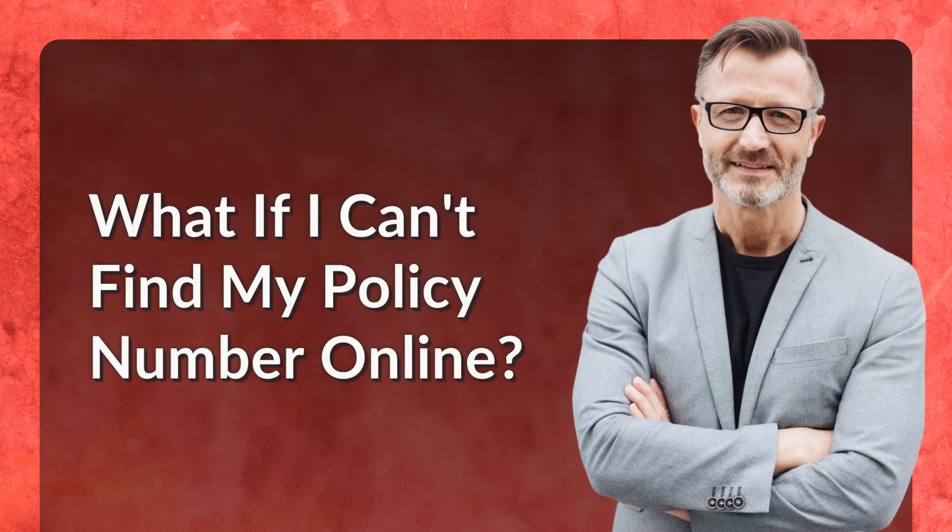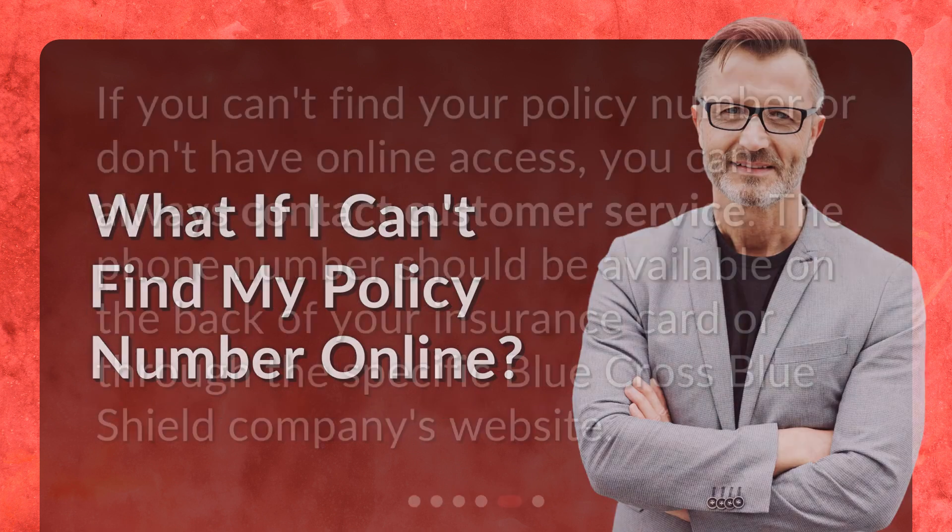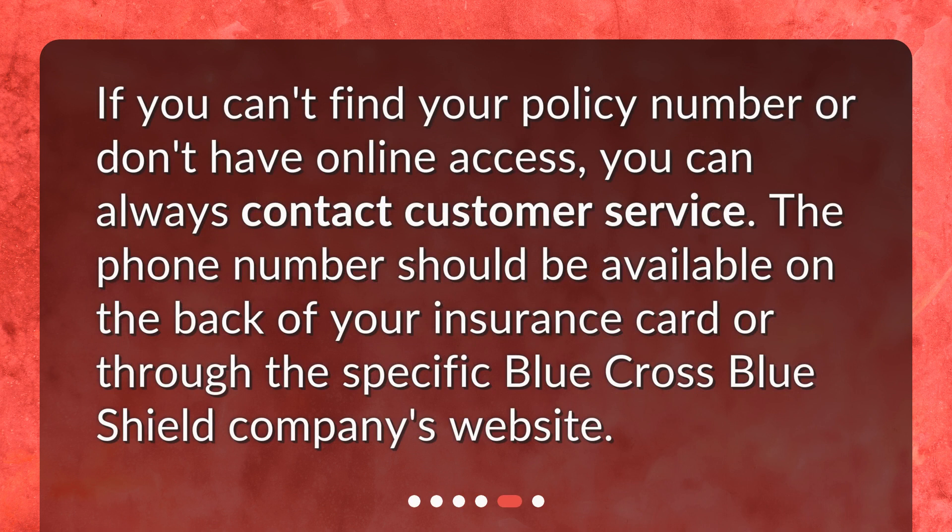What if I can't find my policy number online? If you can't find your policy number or don't have online access, you can always contact customer service. The phone number should be available on the back of your insurance card or through the specific Blue Cross Blue Shield company's website.